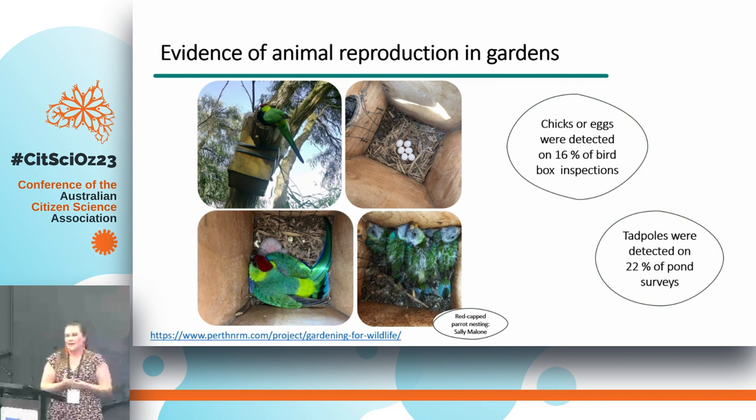They've also provided valuable information about animal reproduction in gardens — a really big gap in our knowledge base. It's great that animals are there, but if they're not reproducing and breeding, can they be sustained? Citizen scientists detected chicks or eggs in 16% of bird box inspections and tadpoles on 22% of pond surveys, suggesting reproduction is occurring in gardens. One citizen scientist, Sally Malone, captured a red-capped parrot prospecting a box — it laid six eggs, all six hatched, all six fledged. This year it had five eggs in the same box and all five chicks fledged on exactly the same day as last year.